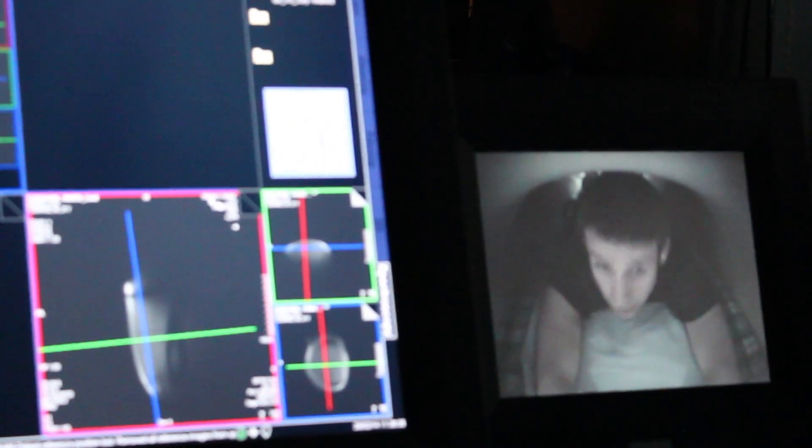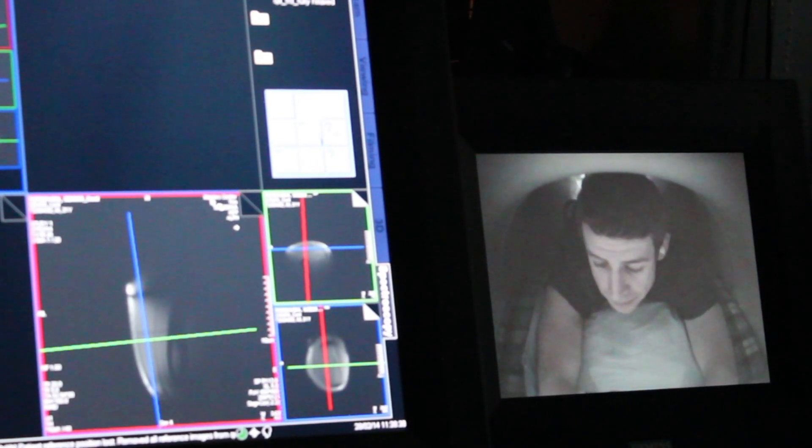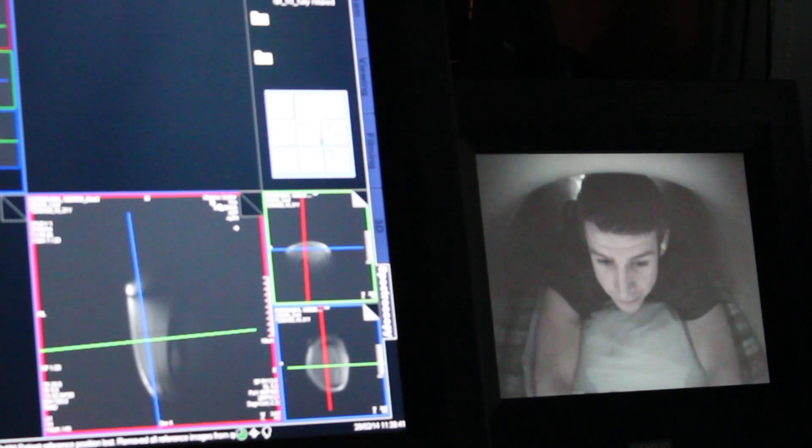This is Matt, he's one of our participants. We've been performing the exercise tests on him today and he'll be exercising inside the bore of the magnet. What we're interested in is looking at how his body responds to that external work that he's doing on the ergometer. We'll then integrate those measurements of his oxygen uptake with measurements we take in the magnet of the phosphates, what's happening with the phosphates within the working muscles.